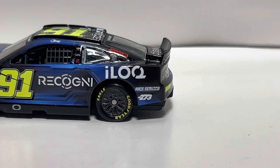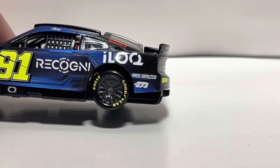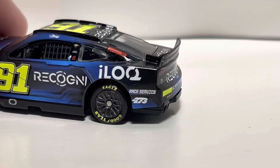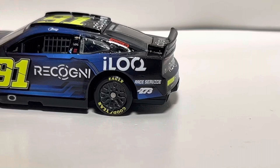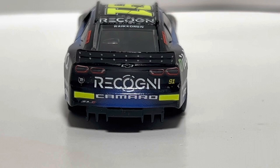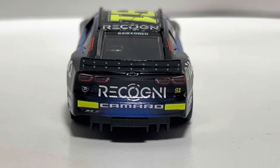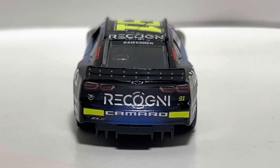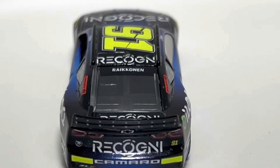On the quarter panel we've got iLock again — forgive me if I'm saying the sponsors wrong, I'm trying my best. We've got Race Service on the quarter panel and '273' as well, not sure what that is. On the back we have Ricognì, a Trackhouse logo on the left, and the rookie stripes for Kimi Räikkönen. We hadn't had many rookie stripes cars in 2022 — Harrison Burton and maybe Todd Gilliland — so it's nice to see those.